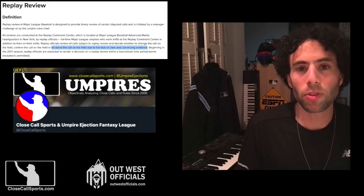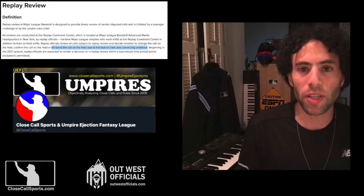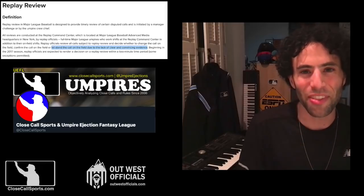Visit us online at CloseCallSports.com. Twitter and Facebook at Close Call Sports. If you have any questions or plays like this, send it in, and we will see you on the site.